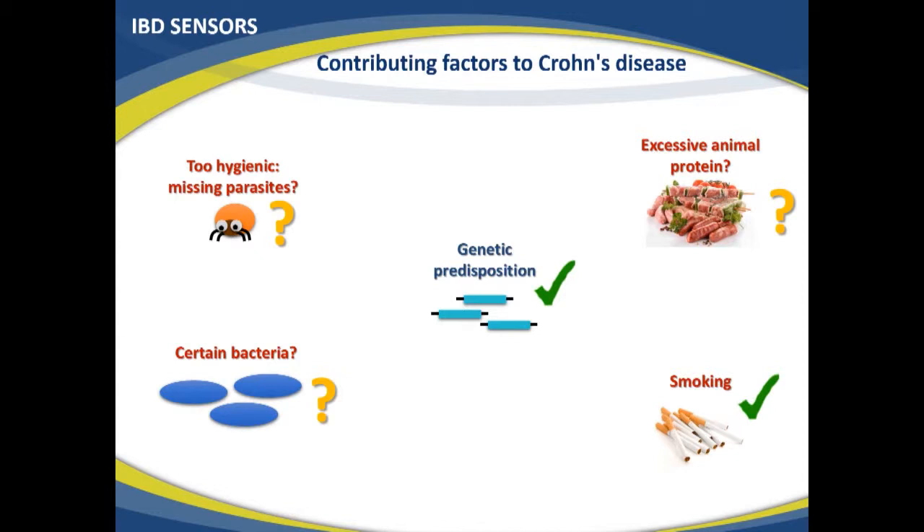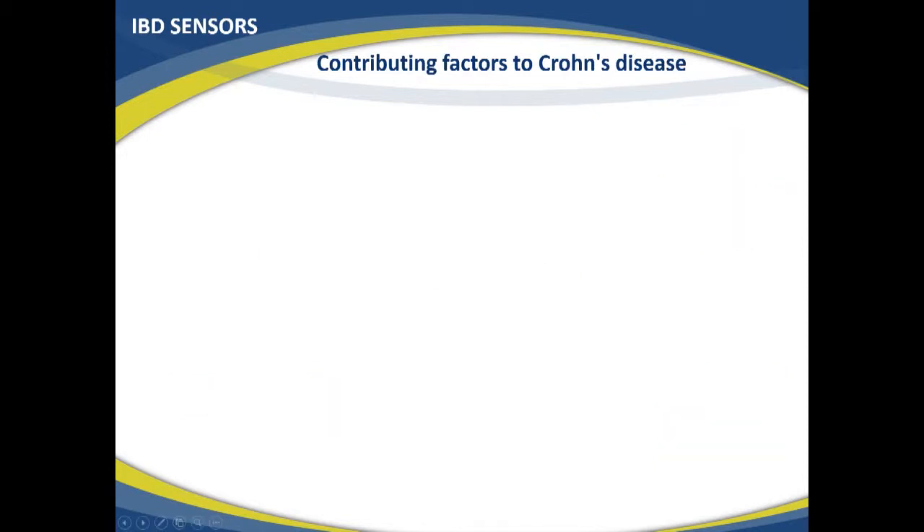There is also the 'too hygienic' hypothesis — that being raised in a too-hygienic environment compared to our ancestors who lived outdoors may be one cause of inflammatory bowel disease. So for now, we know that genetic predisposition and specific inherited gene variants, as well as smoking, are confirmed risk factors.